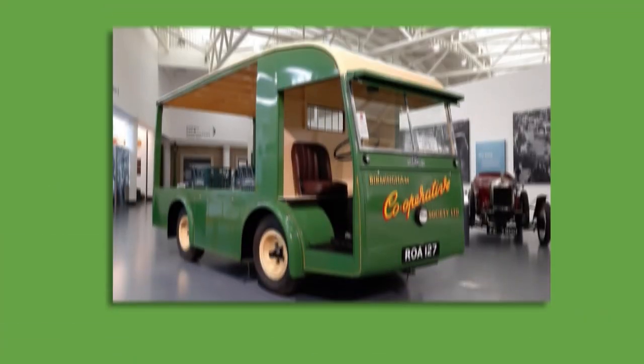Electric commercial vehicles have been in use for many years, but until recently were restricted by the battery technology to low-speed, short-range operation, such as moving baggage and goods on station platforms and local milk delivery.